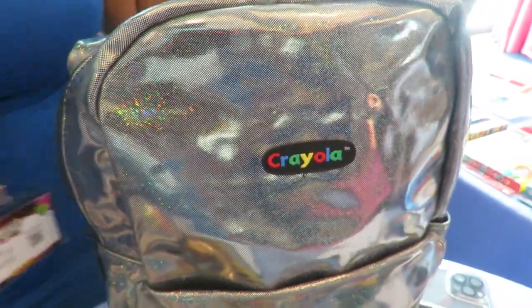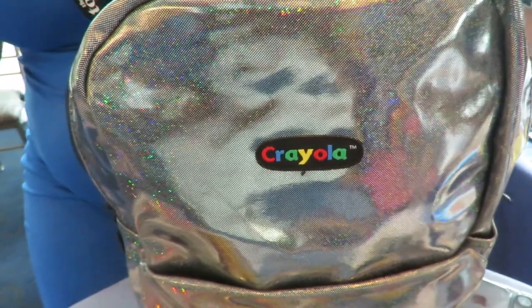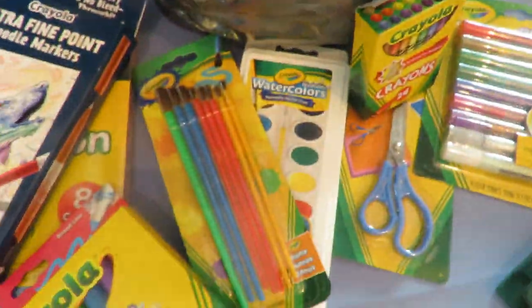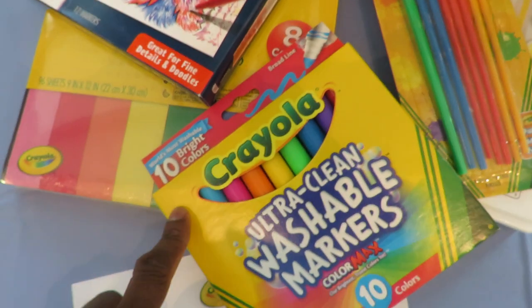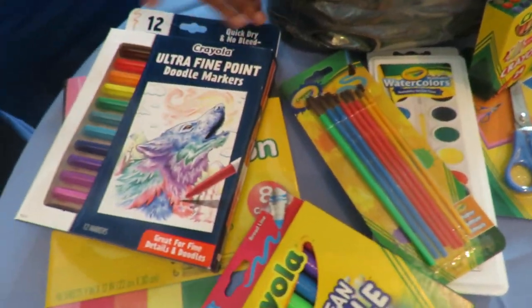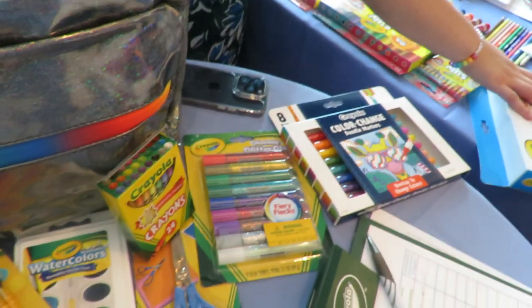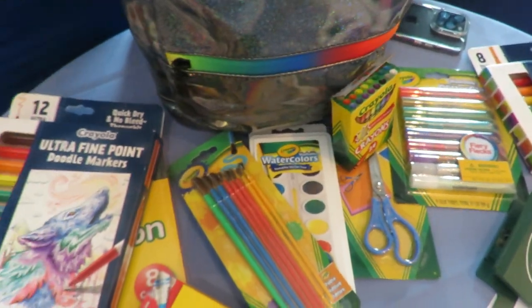We're doing a giveaway for anyone who's looking to get ready for back to school, but all this stuff is obviously available at all retailers — including our 64 color pack for crayons, our ultra-clean washable markers, as well as construction paper and everything that you really need to have your back-to-school bags ready.